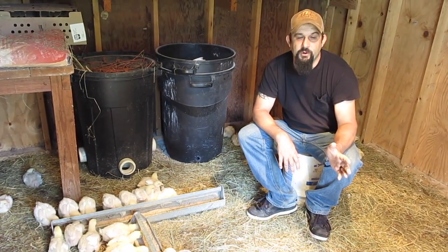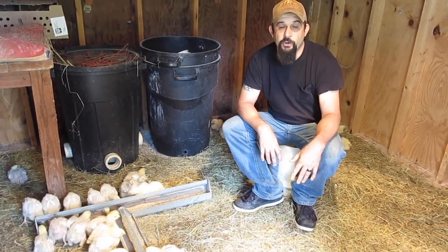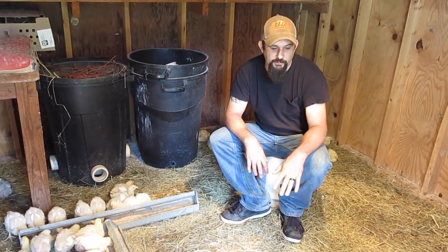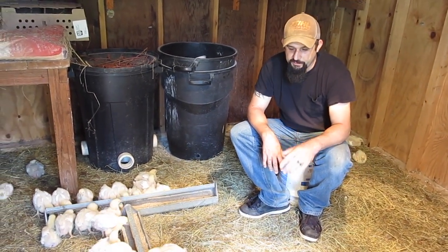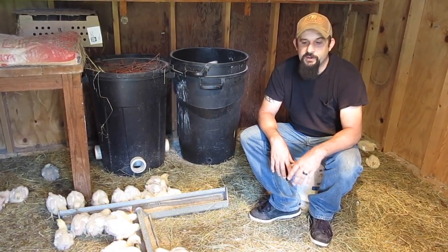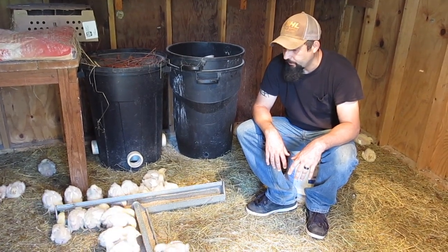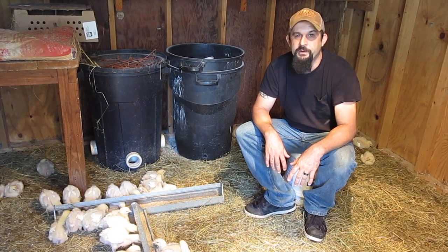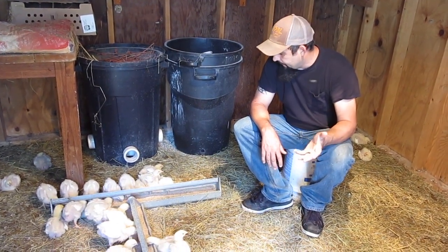Last night we actually broke a record low for September — it got down to 48 degrees, which is really cold here for September. So I did turn their lights back on last night. But other than that, I'm now leaving their lights off all the time during the day. It's been in the mid to upper 70s, which is plenty warm for these guys even at two weeks old. You want to encourage them to start getting their feathers and be able to regulate their own heat.